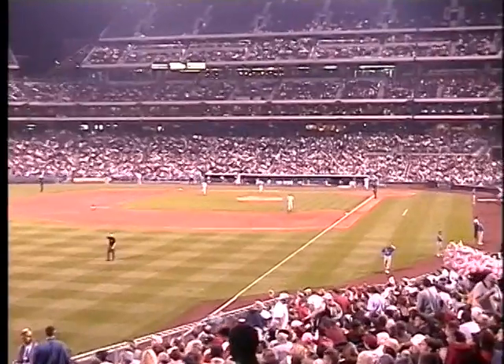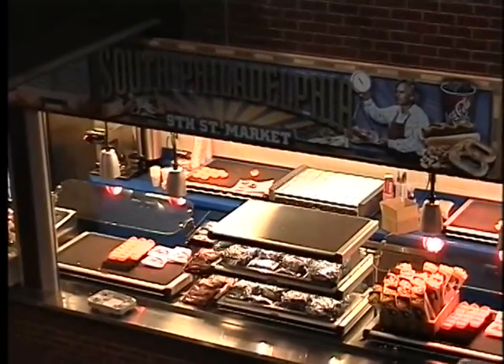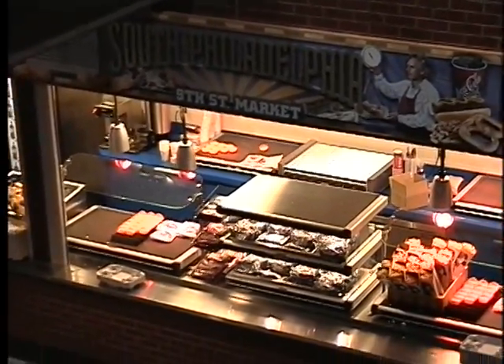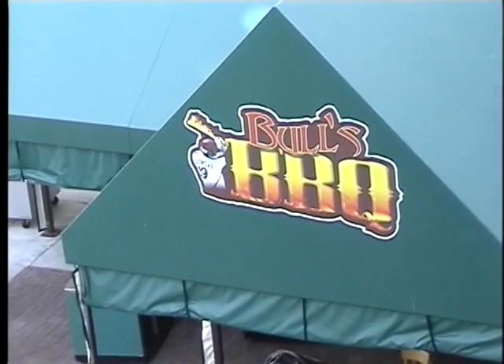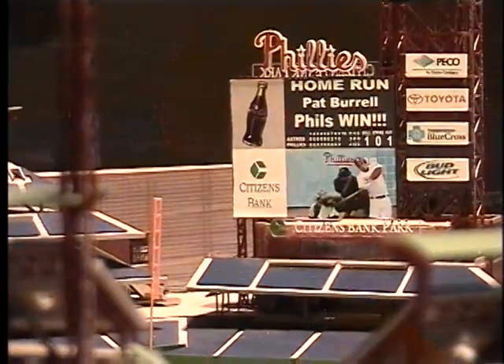Now, what would a ballpark be without a variety of foods? Citizens Bank Park has concessions that fit all the needs of fans. Greg Lisinski, the daily host of Bull's Barbecue, talks about its significance at the park: "I'm the host here for 82 home games and it's been a lot of fun. It's been a great idea for us — the recipes are great, and being part of the Phillies family is always fun."